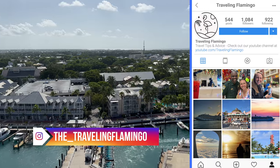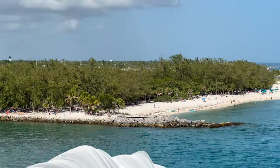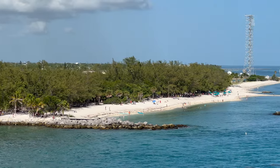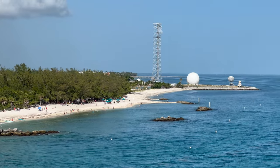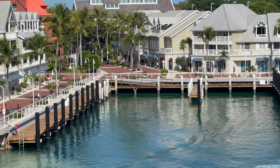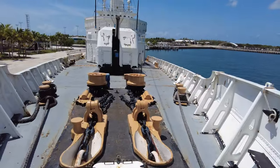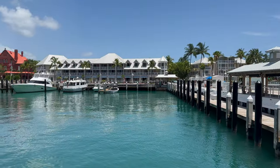This is definitely a port worth getting off and exploring. You can do an excursion or you can easily tour around on your own. I think this is also a port you can return to again and again and each time do something different. Last time we did the old Coast Guard ship tour and next time I really want to go to the Hemingway home.